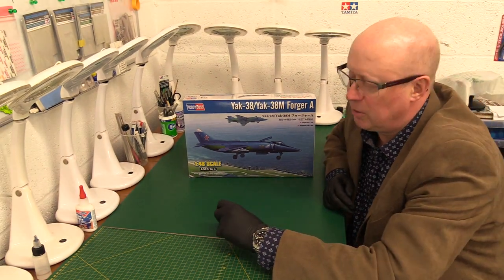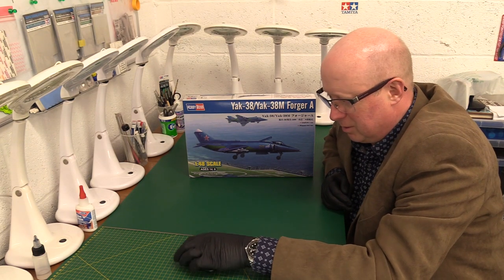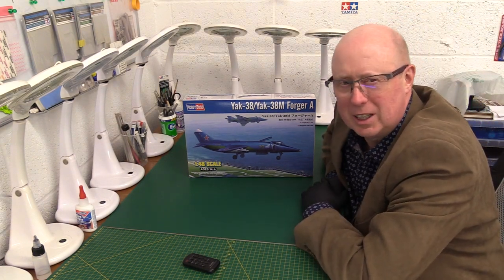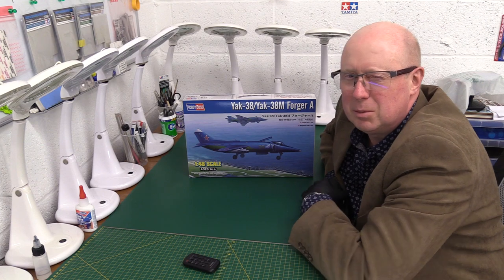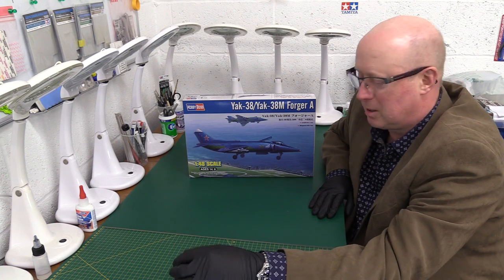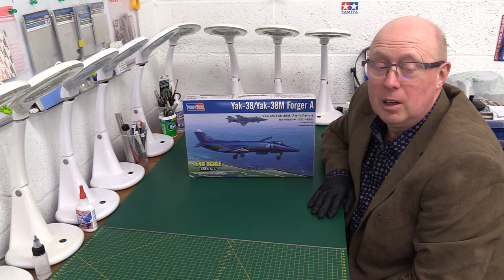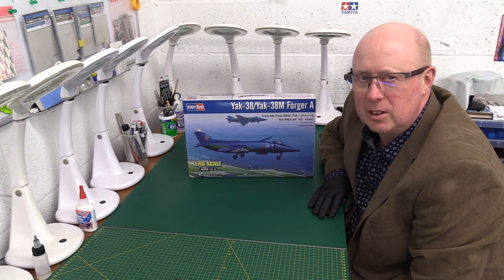Hello folks, welcome back to the channel, thank you very much for joining me. We have something of real interest today, provided by one of our regular subscribers, James Mower from Kingston in London. He has a history in the British aerospace industry and worked at the Dunsville site for BAE, where they built the Harrier and the Hawker/BAE Systems Hawk. He's very interested in the Harrier and all things Harrier.